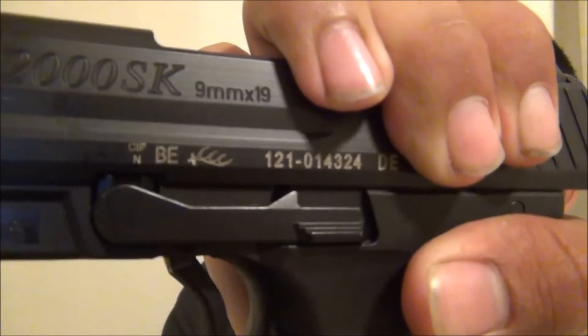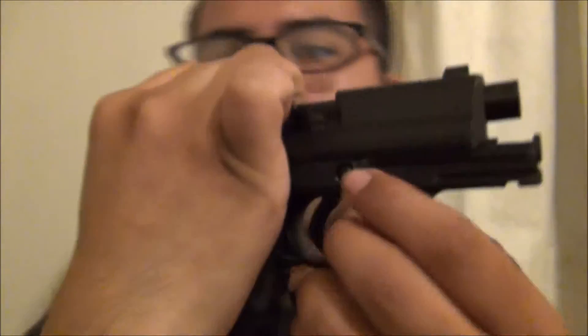Disassembly is easy. There's a little square notch right here on the slide — press this pin all the way through, the pin comes out, pull the slide off. There's the frame, there's the slide assembly, your guide rod, and a double recoil spring that helps manage recoil despite being a nine millimeter.